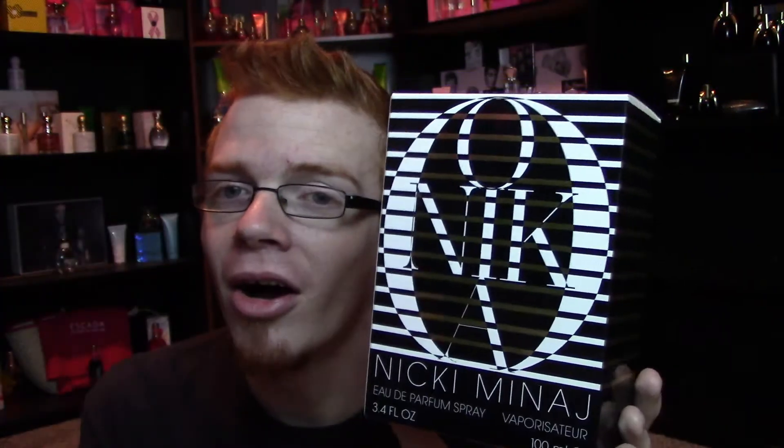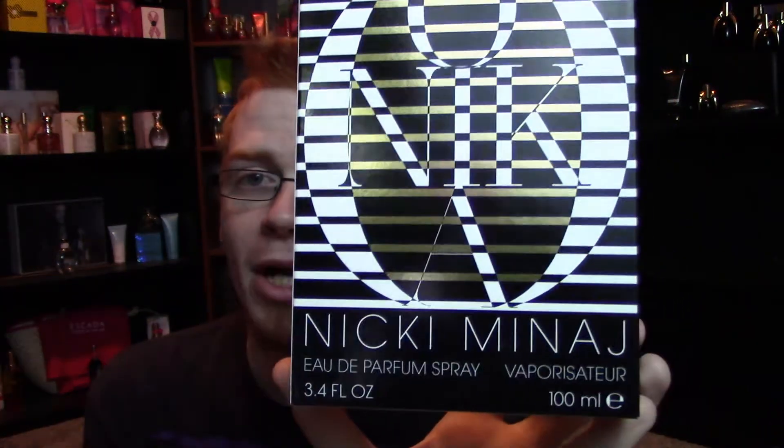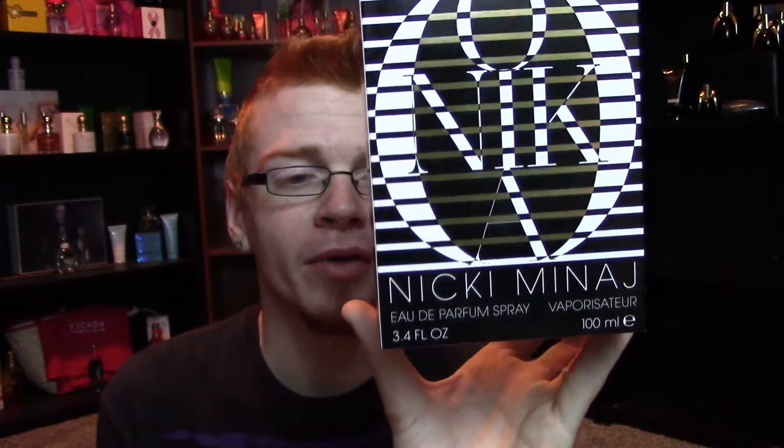On the front of the box we have this very art deco logo for Onika — kind of hard on the eyes, but I do kind of like it. It says Nicki Minaj on the bottom: 3.4 ounce, 100ml, Eau de Parfum Vaporizer Spray. The back and the front are the same, the top has the logo with the sides just being kind of plain. There is no promo picture on the back, which I thought was kind of weird. The bottom is just the barcode and all the other information.